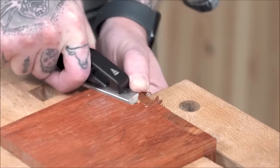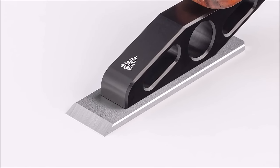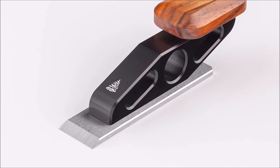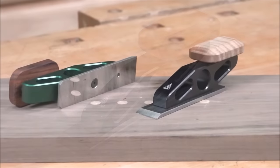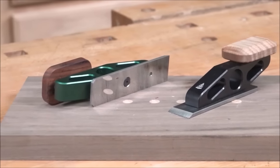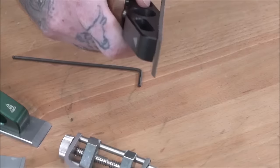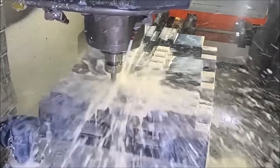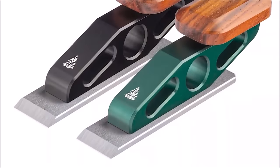The shallow bevel angle is perfect for paring end grain fibers. Made from cryogenically treated A2-tool steel, the iron undergoes expert grinding and an extensive lapping and polishing process, ensuring a sharp cutting edge. The plane's body is constructed from rigid aluminum and features an exotic hardwood grip in either cocobolo or resin-infused figured maple. With anodized black or blue spruce green finishes, this tool combines aesthetics with functionality, promising generations of reliable and beautiful woodworking. Invest in the Blue Spruce Optima Chisel Plane to elevate your craftsmanship to new heights.